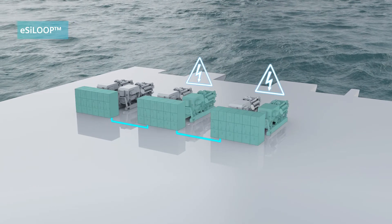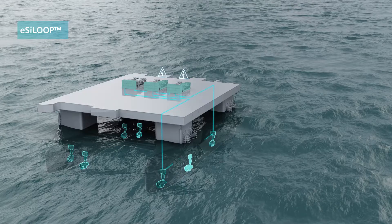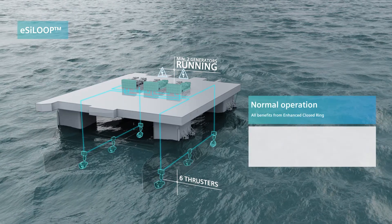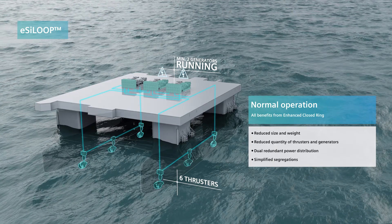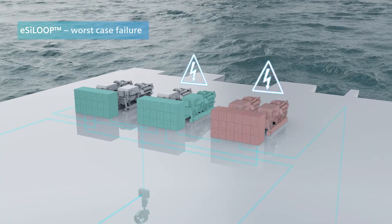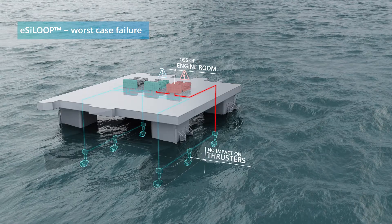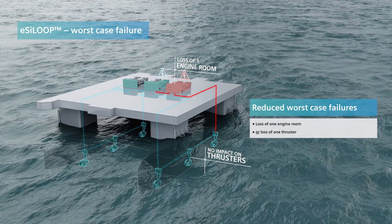Siemens' latest development, the Easy Loop solution, takes the Enhanced Closed Ring philosophy even further. Reducing the worst case failure consequences leads to increased number of operating days, having significant economical impact for the operations. By carefully tailoring the total installed power, redundancy and available propeller thrust, this solution contributes to significant capex and opex reductions.